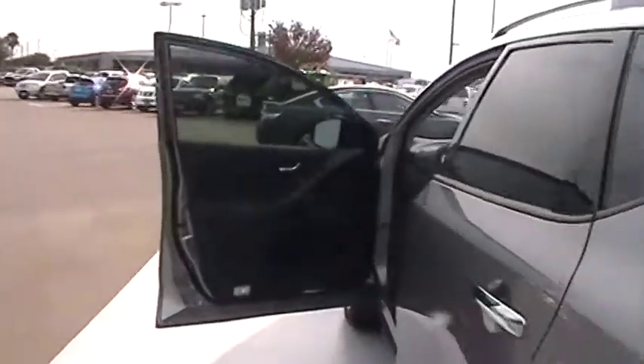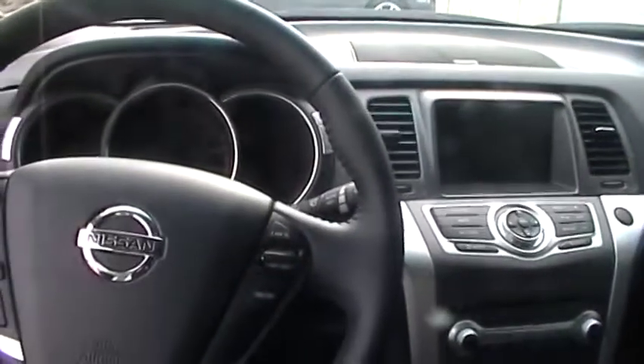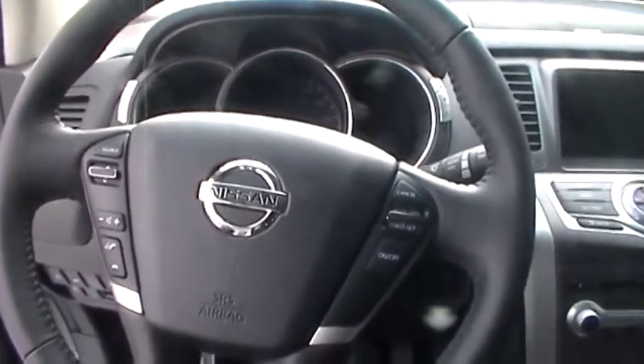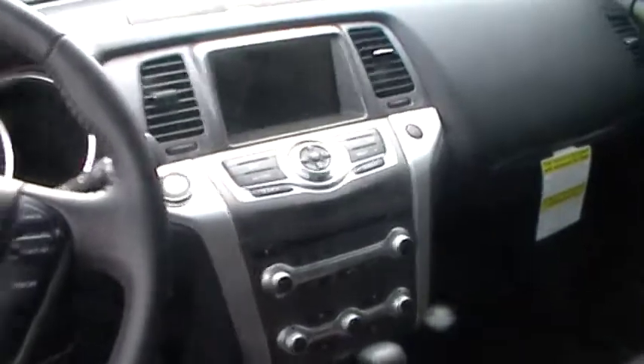Let's take a look inside your vehicle. There's a leather package like you asked for. Bluetooth and cruise control mounted steering wheel, AM FM stereo with navigation.